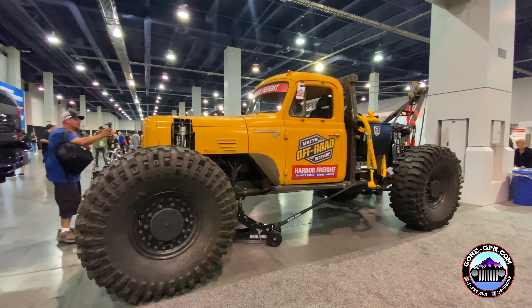Hey guys, Chris with Gone Jeepin', and we just found one of the probably most interesting rigs and probably one of the more interesting people at SEMA this week. It is Matt with Matt's Off-Road Recovery.